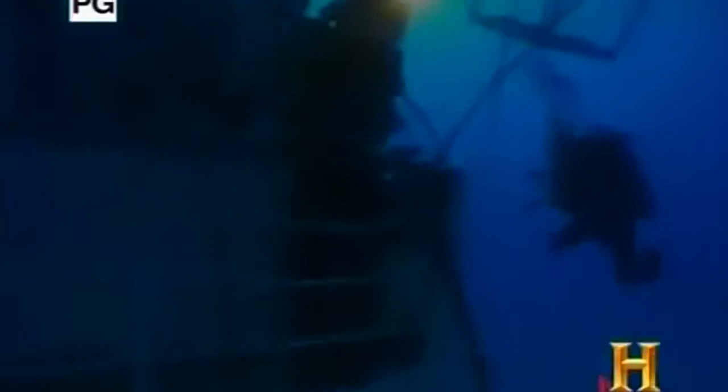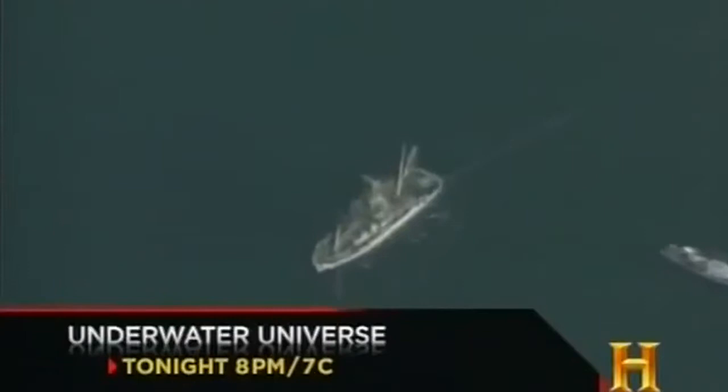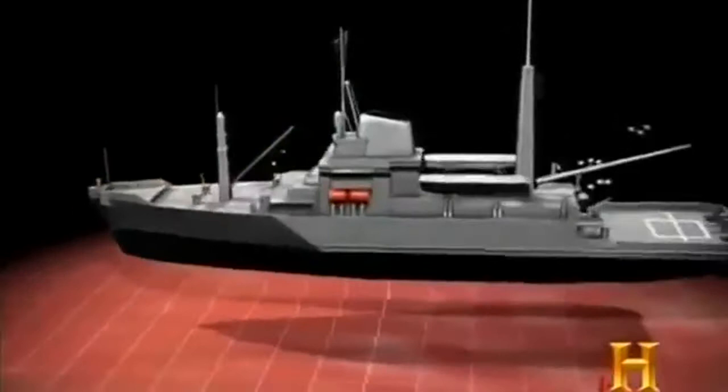Navy salvage divers working on the ocean floor couldn't perform the important work they do without support from above. Deep sea salvage jobs in the open seas require a base of operations — one or more ships or barges, referred to as platforms in the salvage business. The pride of the fleet are four Safeguard ARS-50-class rescue and salvage ships: USS Grasp, Grapple, Safeguard, and Salvor.